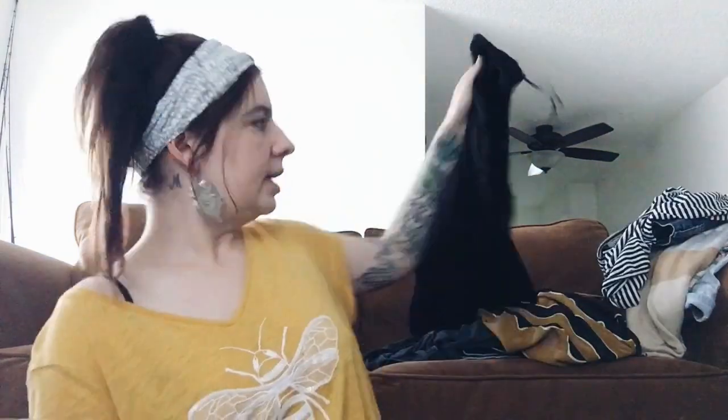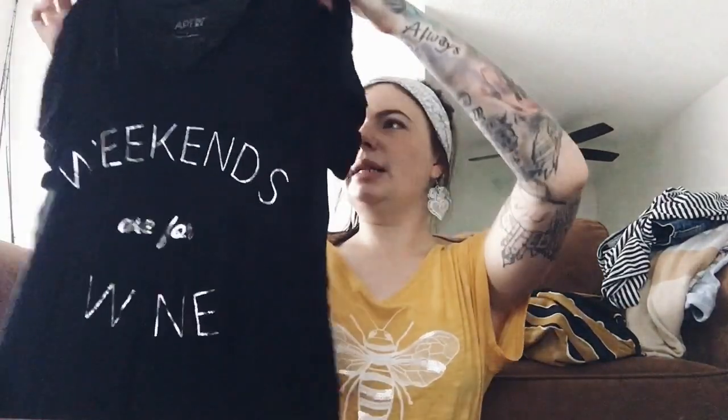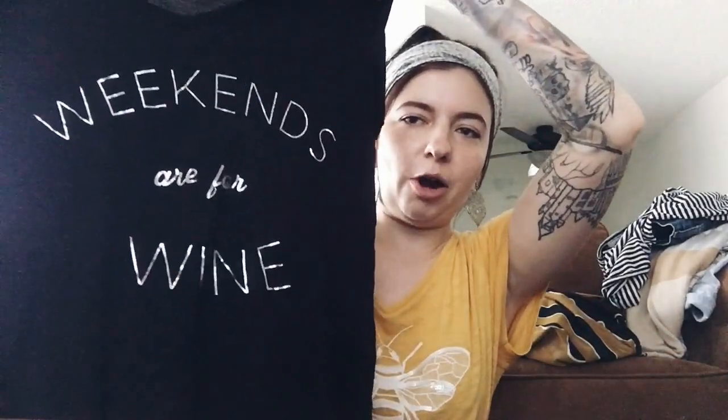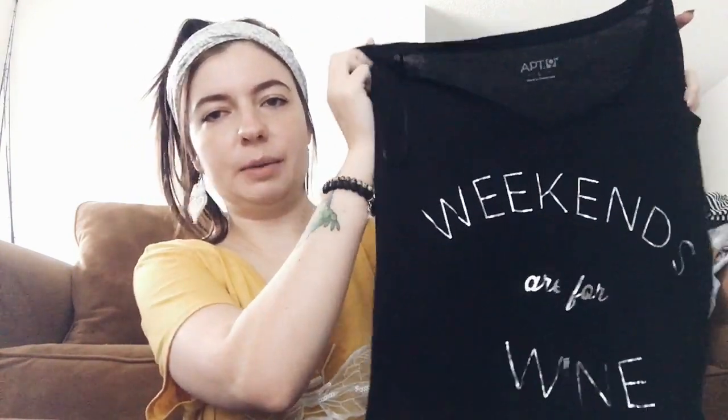Next up is a graphic t-shirt by Apartment Nine. I don't typically pick up this brand unless it's something super cute — and this is. It's a little burnout material, slightly oversized tee that says 'Weekends are for wine' in black and silver. It is so stinking cute. This is another one where if somebody doesn't buy it, I'm probably going to keep it. It's a size large.